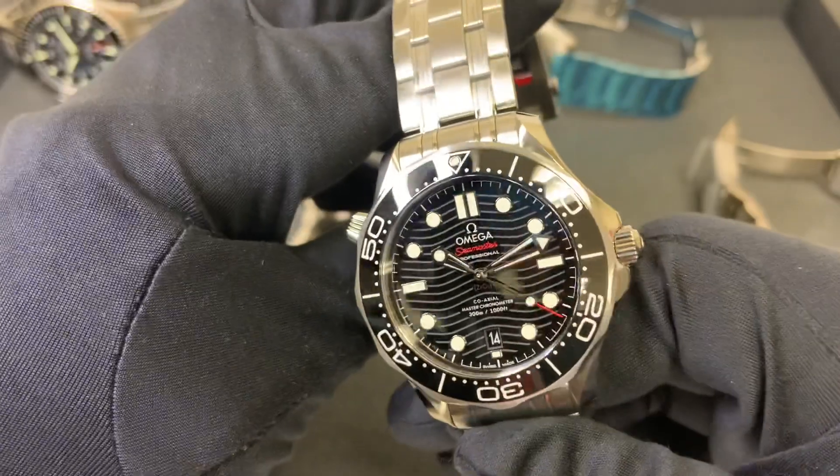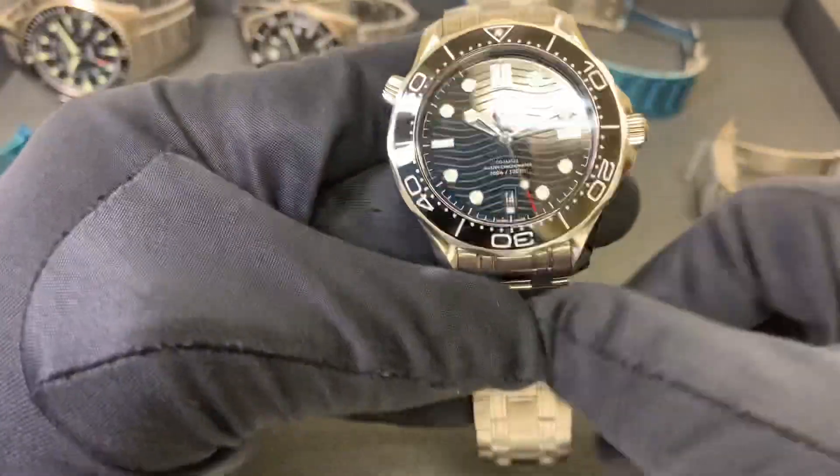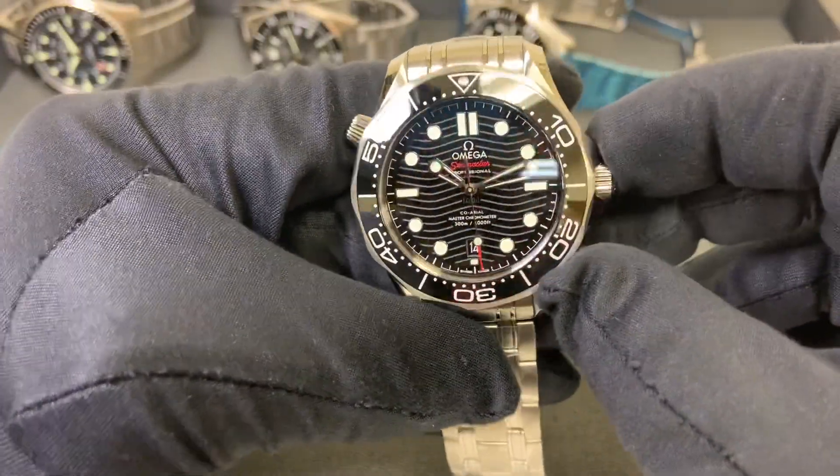Next up we have the Omega Seamaster 300m — 42 millimeters — featuring a helium escape valve and a scalloped bezel with an etched wave design on the dial.